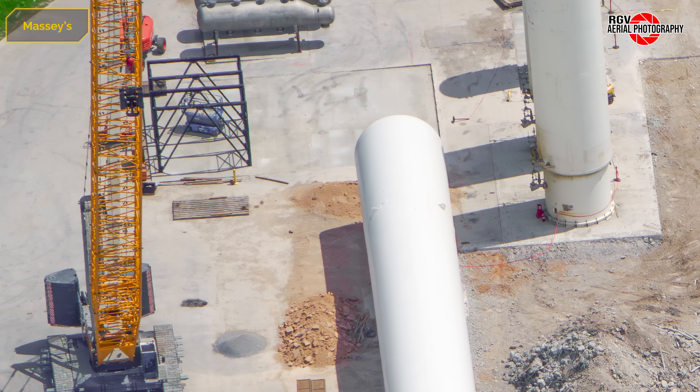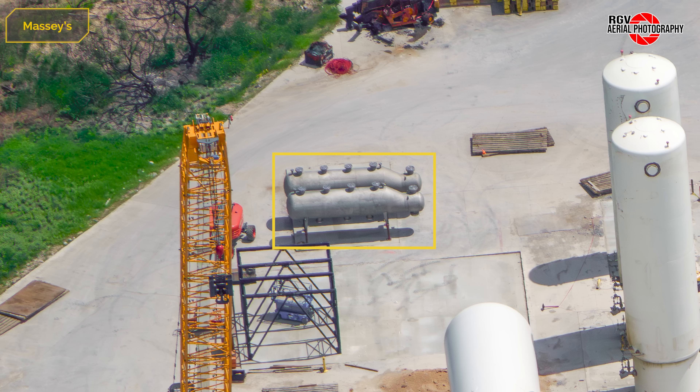Alongside the large horizontal methane tank, we can see the sub-coolers have been installed on their stands, and next to this they are continuing to build up the frames for the pumps.